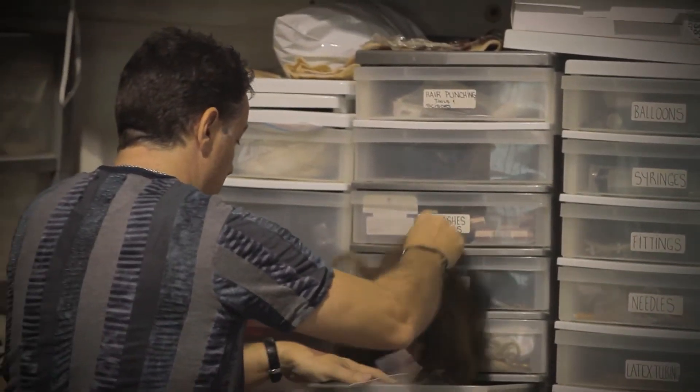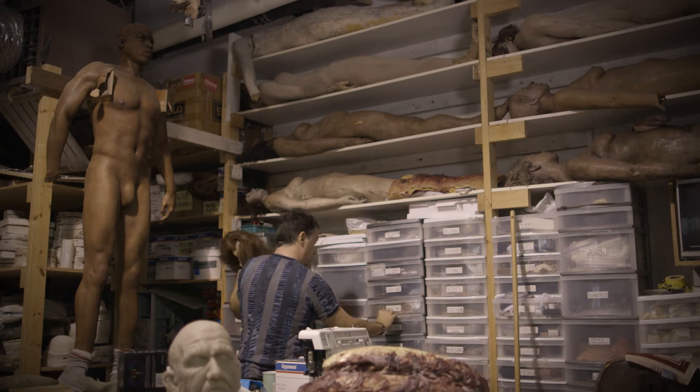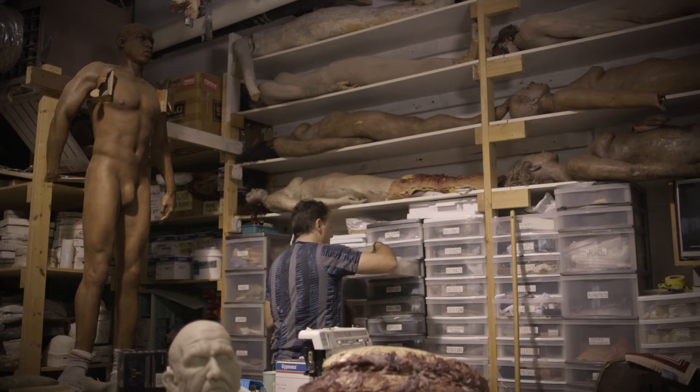When I introduce myself as a makeup artist, people think I do regular makeup — beauty makeup and bridal makeup. And I have to always say, no, I do special makeup effects, which is a completely different world.